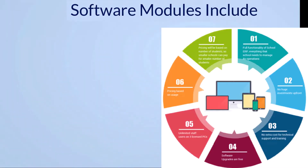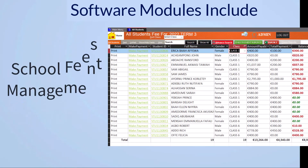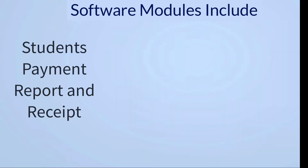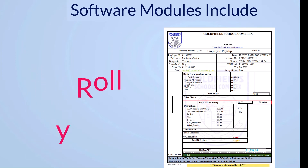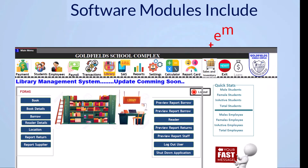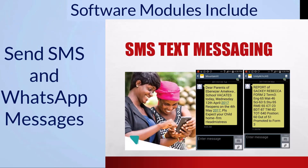Software modules include: Student record management, Fee management, Profit, income, and expense entries and reports, Balance sheet, Student payment reports, Payroll management, Attendance and timetable management, Library management, Sales inventory management, Email integration, and SMS notification.